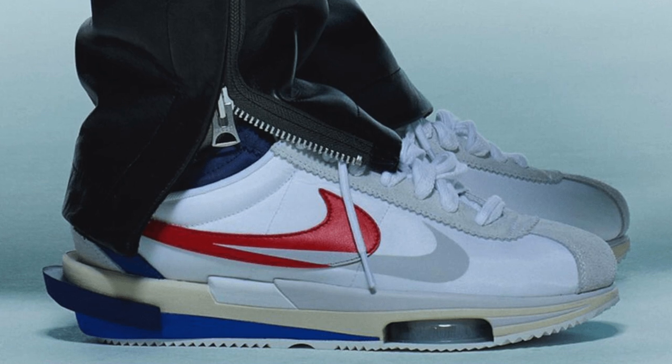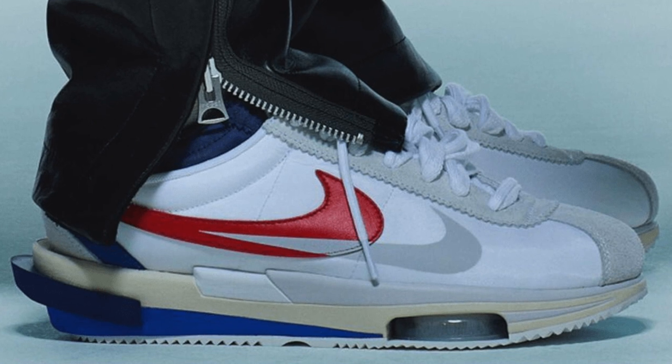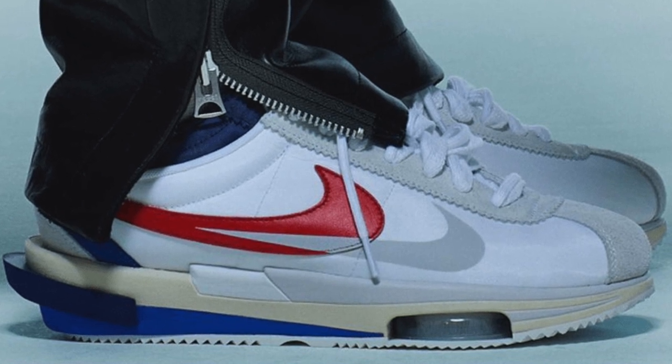These shoes are a combination of smooth leather, and then on the toe box and eyelets it looks like soft suede as well. There hasn't been any pricing confirmed, but I'm thinking they're probably going to be similar to the LD Waffle Sacais, which were around $150–$160, so I'm guessing they will probably be the same.